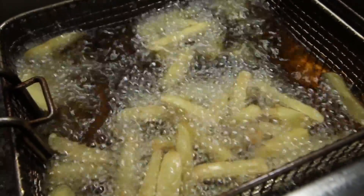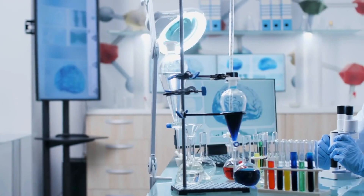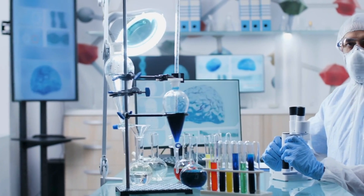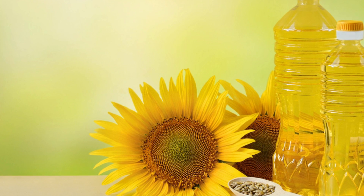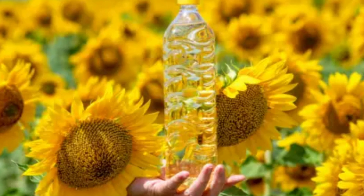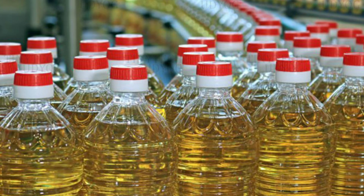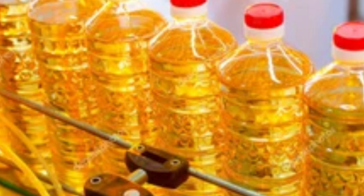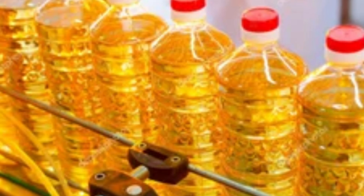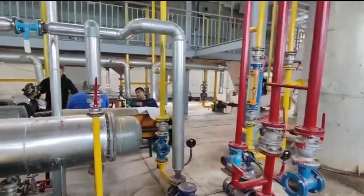Too high and the oil might not taste as fresh as we'd like; too low and it might not perform as well in your cooking. Each test is a stepping stone towards perfection. The technicians scrutinize the results, looking for even the slightest imperfection — this is why your sunflower oil always looks so beautifully golden and clear. Only the oil that passes every single one of these tests with flying colors moves on to the bottling stage. State-of-the-art filling machines carefully measure and pour the perfect amount of oil into each bottle, like a mechanical ballet with each movement precisely choreographed.